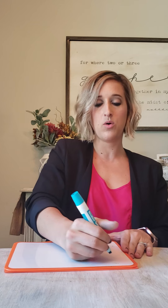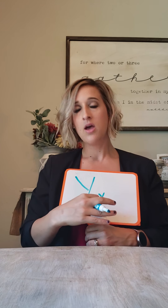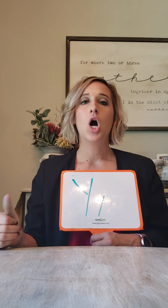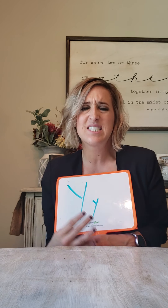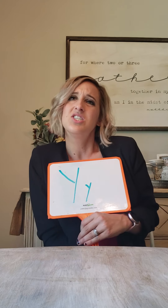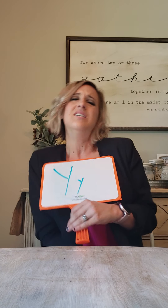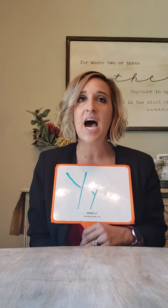All right, one more and we'll stop for this video. Capital Y, lowercase Y. Y was a picture of yarn, and remember we talked about getting stuck in the yarn and they said, 'Yeah, yeah, yeah, I just can't get out — yeah, I'm stuck,' because Y says yeah, yeah, yeah. Very good.